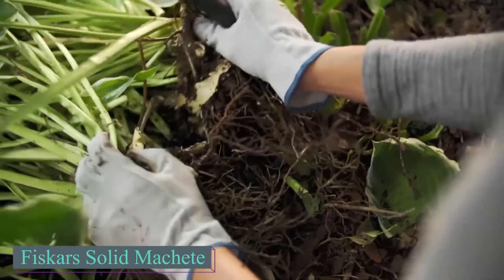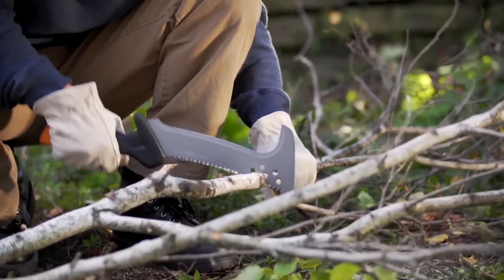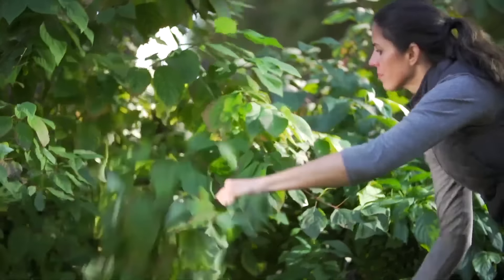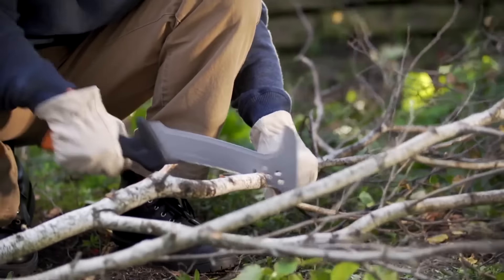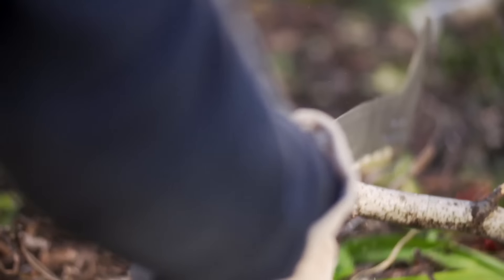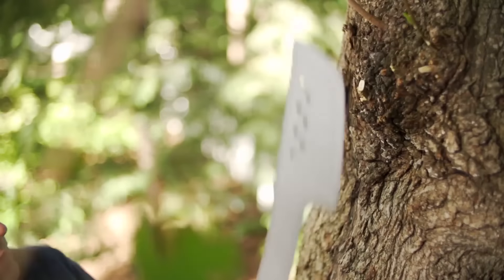Sometimes gardening feels like an outdoor adventure — wild, even a survival mode. But once you're expected to get the job done, some handy tools ease the work. Have a look at this machete, suitable for a range of outdoor tasks including pruning, trimming, and clearing brush.